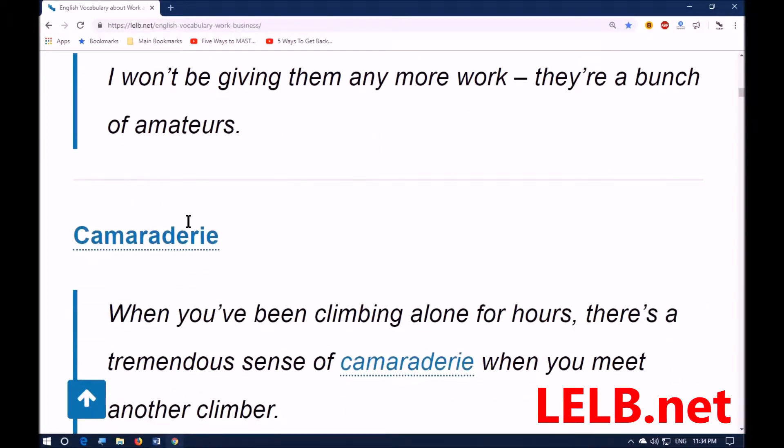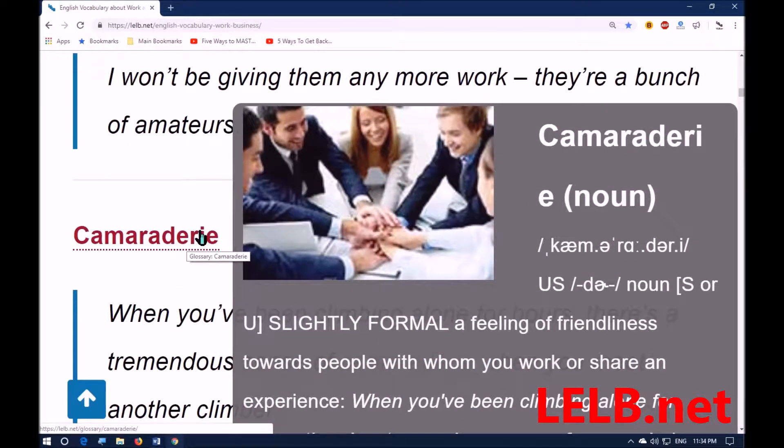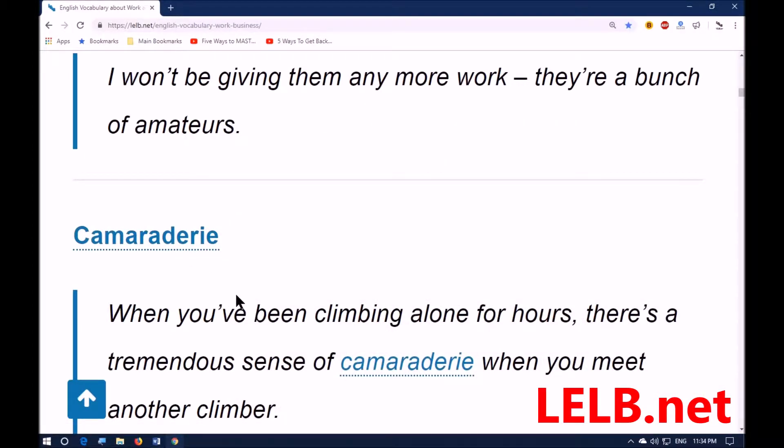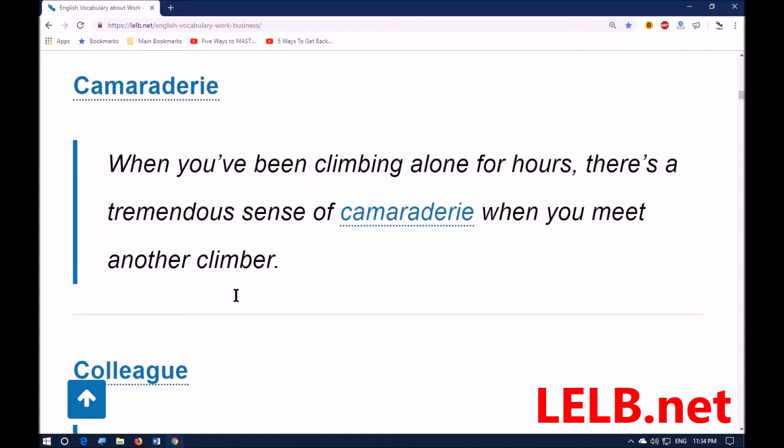Next word is 'camaraderie.' Camaraderie is a formal word which means a feeling of friendliness towards people with whom you work or share an experience. For example: when you've been climbing alone for hours, there is a tremendous sense of camaraderie when you meet another climber — referring to Everest climbers or any other mountain climbers.